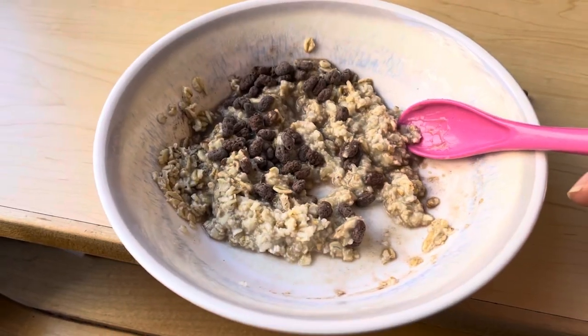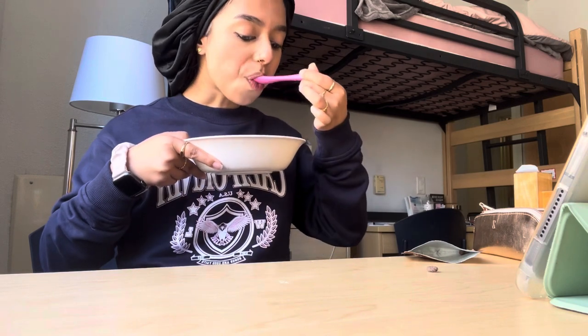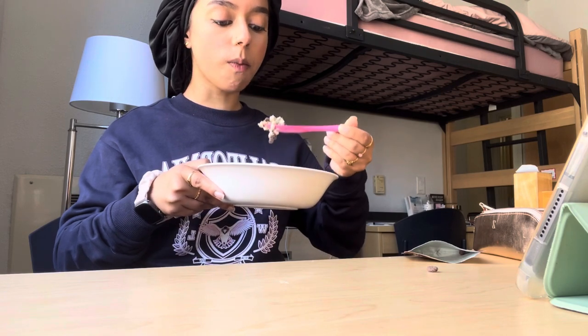It was really good, and this is what it looked like for reference. Then I carried on eating it until the whole bowl was empty, and I just scraped and scraped it with my pink spoon.